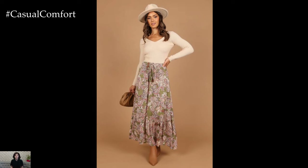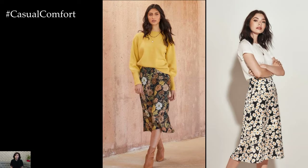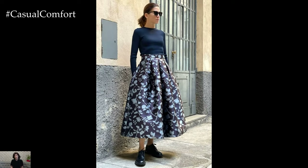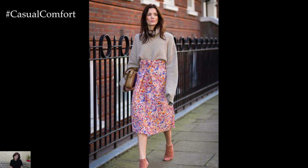In essence, a floral-printed skirt is a versatile and timeless piece that offers endless opportunities for creating stylish and captivating outfits for any occasion. Whether styled casually for daytime outings, professionally for workwear, or elegantly for evening events, a floral-printed skirt adds a touch of femininity and charm to any ensemble, making it a must-have staple in every fashion-forward wardrobe.